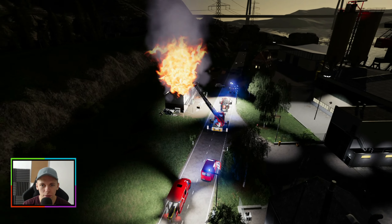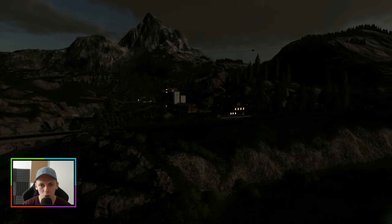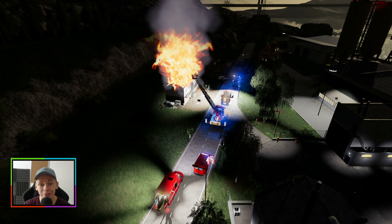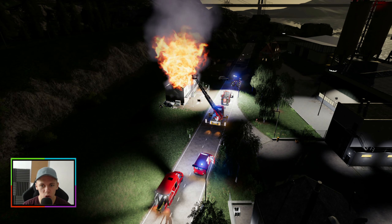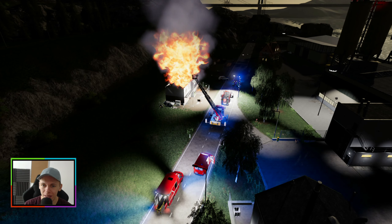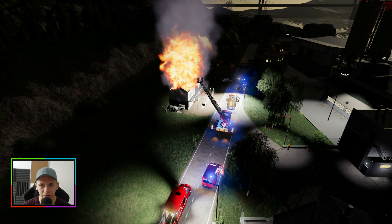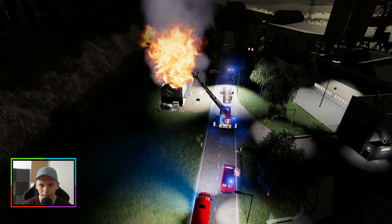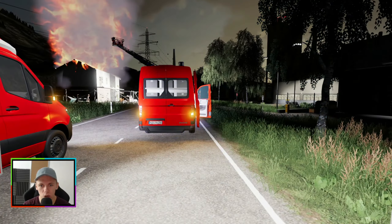Hier sieht man auch mal deutlich, wie hell das eigentlich ist — alles links herum ist dunkel, und da unten lodert gerade ein großer Brand in einem Gebäude, was noch gar nicht fertig gebaut ist. Das ist schon echt traurig irgendwie. Aber die Polizei ist schon dabei zu ermitteln. Es könnte wirklich durchaus möglich sein, dass es Brandstiftung war — denn zu diesem Zeitpunkt war nichts im Haus, was irgendwie einen Brand hätte verursachen können. Ein bisschen kompliziert, dieser Einsatz.